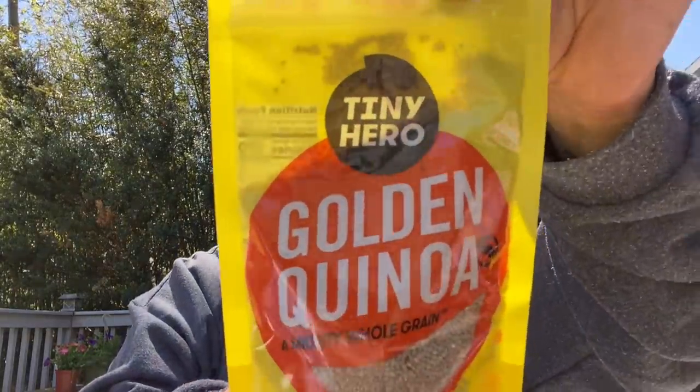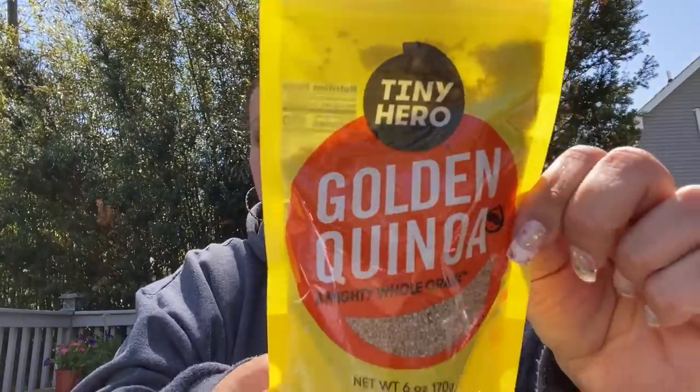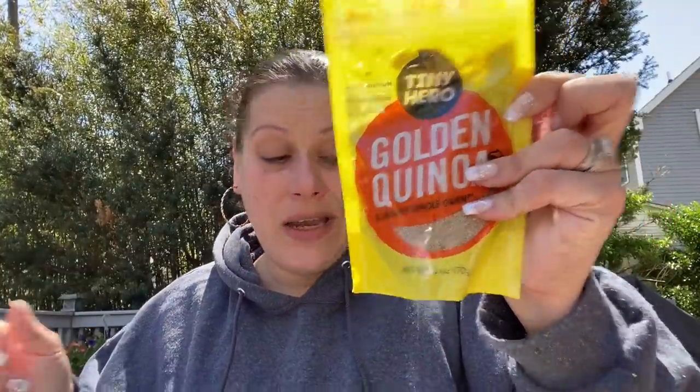The next thing I found is this six-ounce bag of Tiny Hero quinoa. Financially I don't think it's a great deal, but it's grown in Canada and the only ingredient is golden quinoa. Good until March of 2023, so you've got a pretty long time on that. I just picked up two little bags.